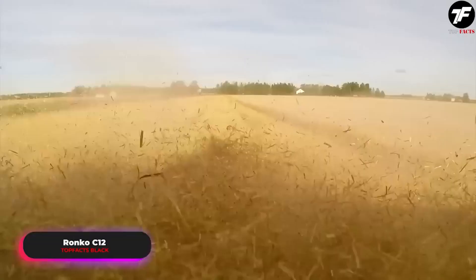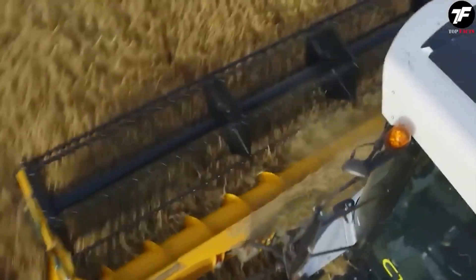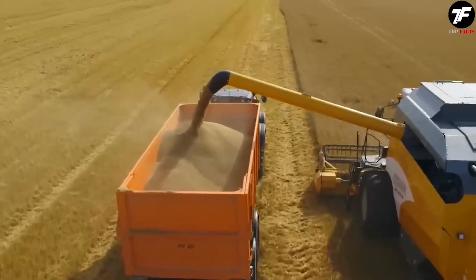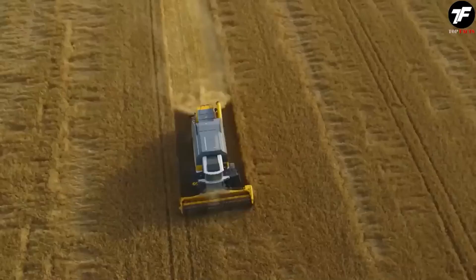Imagine a machine that not only harvests, but treats each grain as a treasure. This is what the Ronco C12 is like. Thanks to its advanced technologies and precision in work, it ensures that each harvested grain is preserved in perfect condition, making the harvest more efficient.